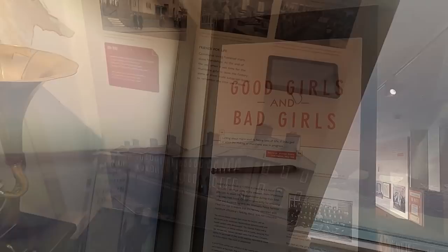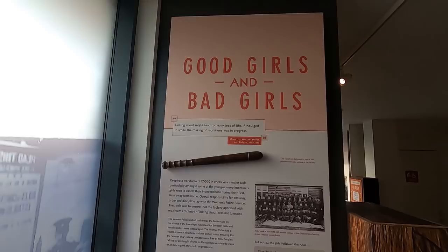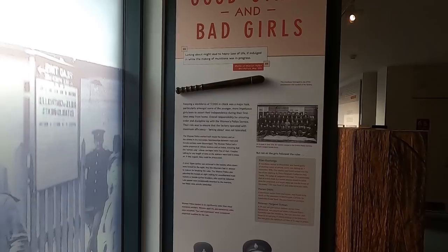Good girls and bad girls. Keeping a workforce of 17,000 in check was a major task amongst some of the younger, more impetuous girls keen to assert their independence for the first time away from home. So they had the women's police service.